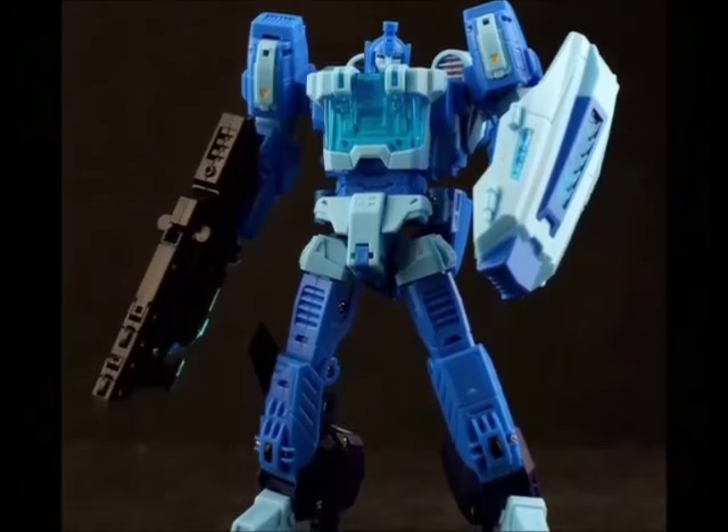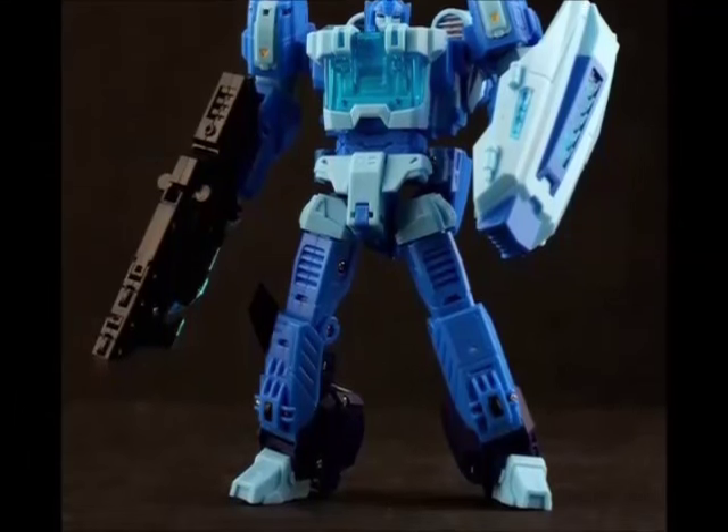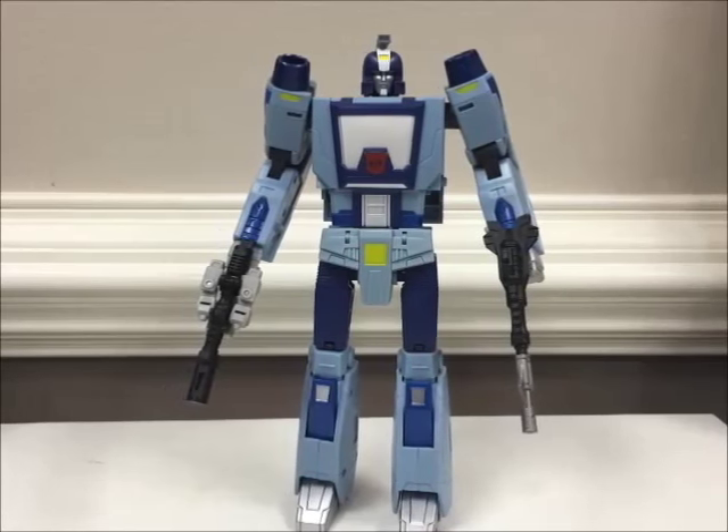3rd party versions of Blur have included the DX9 toys Speedoo in 2014, the SXS Overclocking in 2015, and the recently released Unique Toys Run Man.